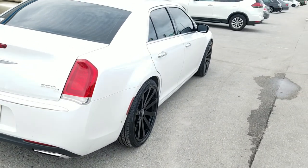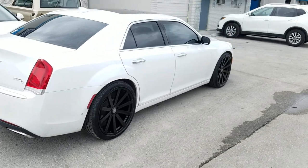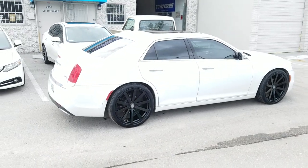This one looks good. You can find these wheels online at dubsandtires.com or call us at 877-544-8473. This is your boy KB from Dubs and Tires TV, signing off.